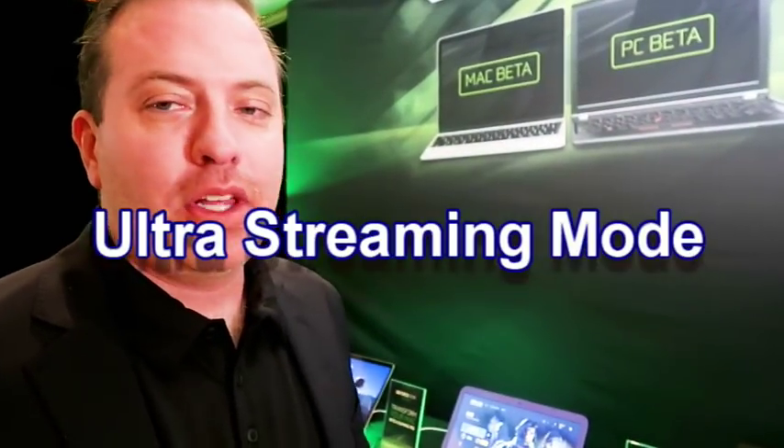I've got another demo here to show you, which is a work laptop. A lot of people have work laptops and they can't game on it. Well, now you can. We're showing off another feature called Ultra Streaming Mode. The idea behind it is we want to continue to deliver better, lower latency, faster experiences.